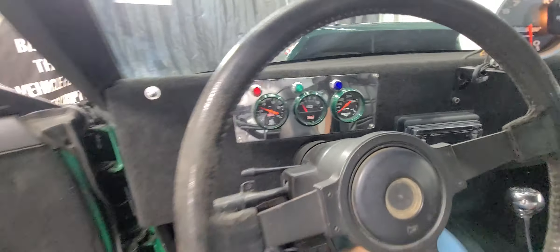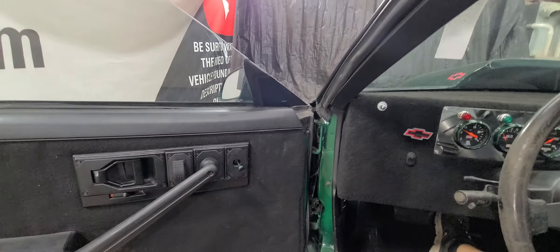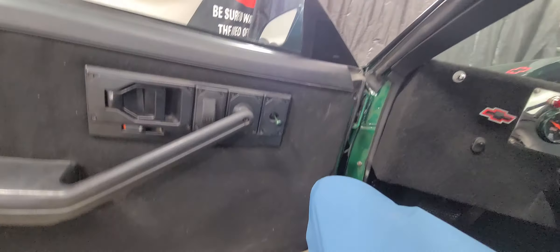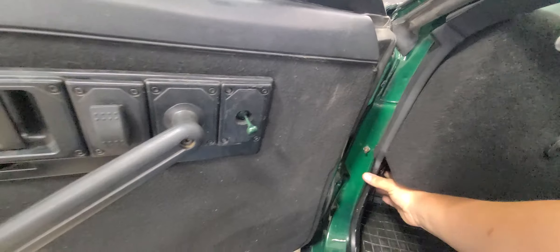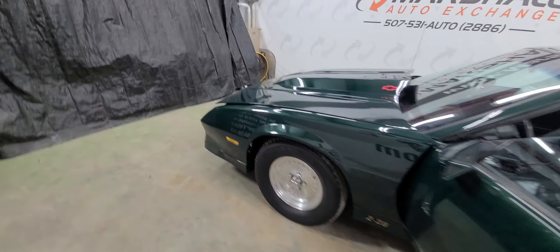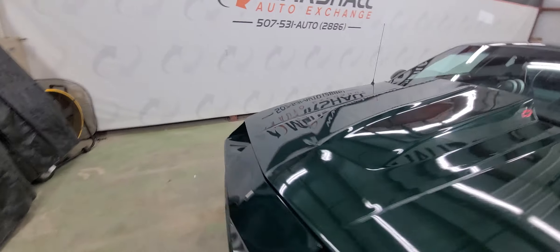It starts right up, sounds great. Pop it up so you can hear it run.